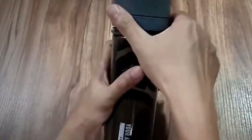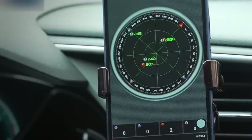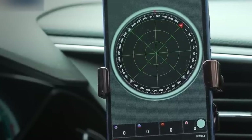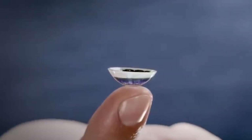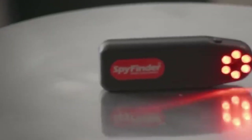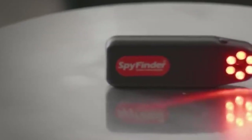They include things like hidden cameras and devices that keep your messages secret. So in this video, we're going to show you the 15 coolest spy gadgets you can buy right now. This will give you the knowledge you need to stay ahead and make sure your secrets stay safe and your missions succeed.